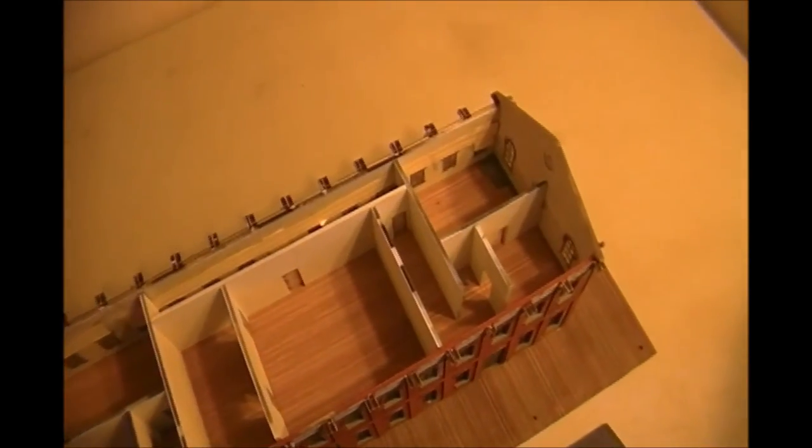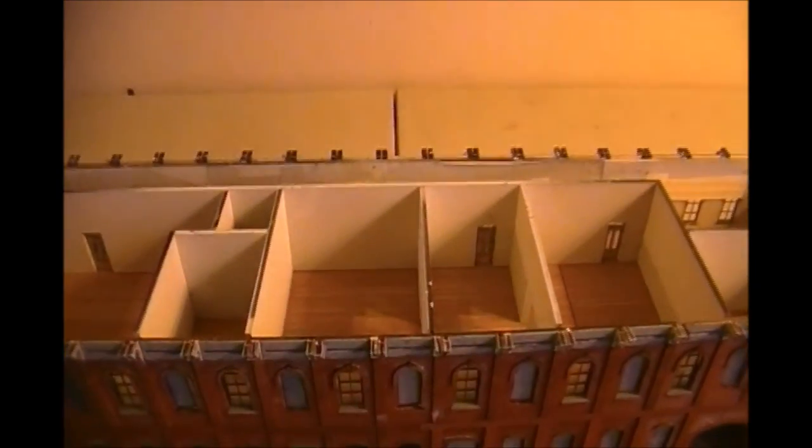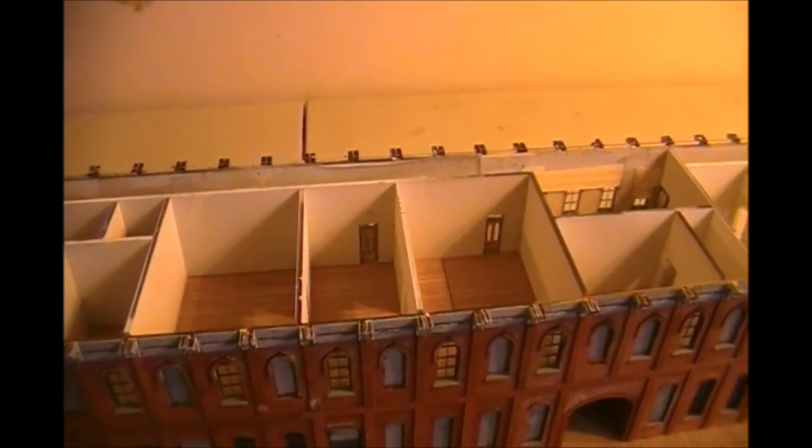He's even got doors on the inside. Being able to take the roof off, I can put furniture in it, figures, maybe even open a door or two, have them going out. Excellent detail to it.